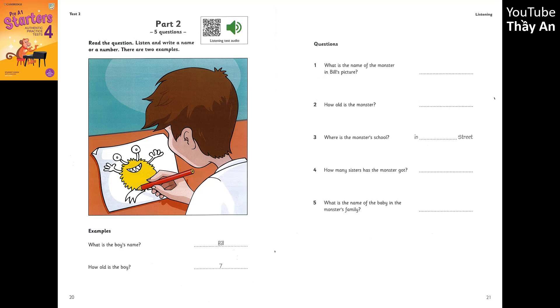2. How old is your monster? She's fifteen. Fifteen years old? Does she go to school? Yes, she does. She likes school a lot. That's good.